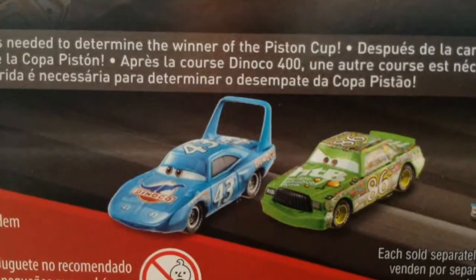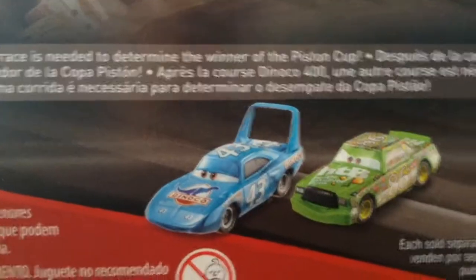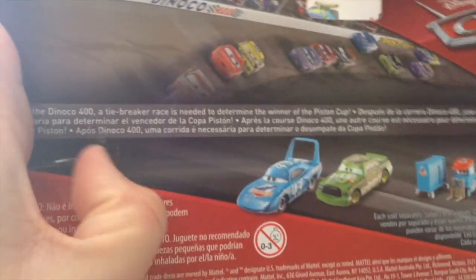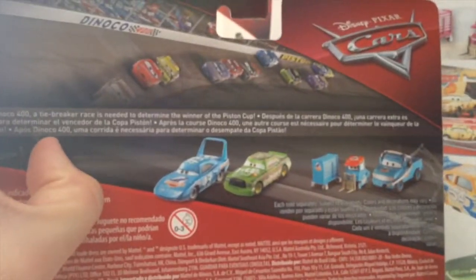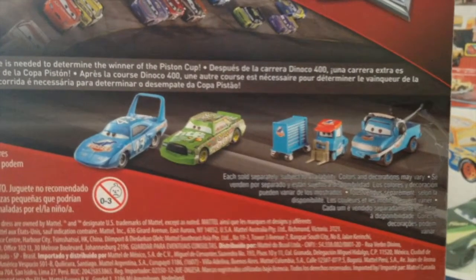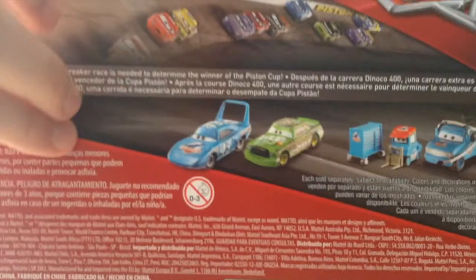I have the one with the checkered flag, but not with this flag. On the back you can see: after the Dinoco 400, a tiebreaker race is needed to determine the winner of the Piston Cup. You can also see Luke Puddlework, and I believe his name is Roger Wheeler now, and the King and Chick Hicks.